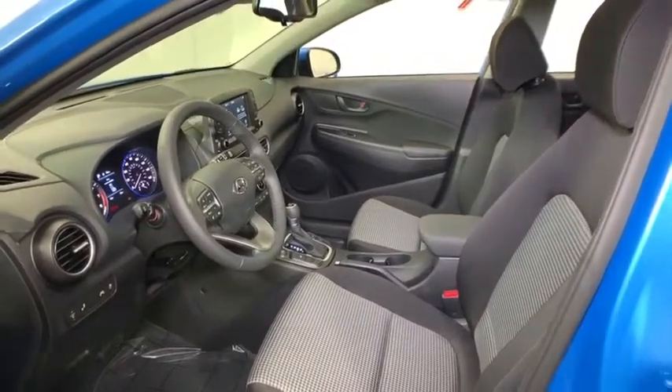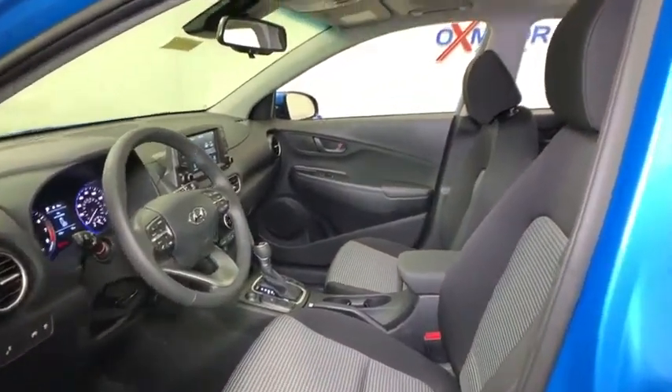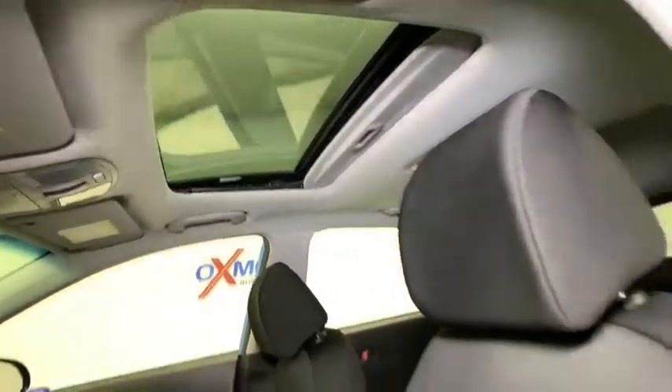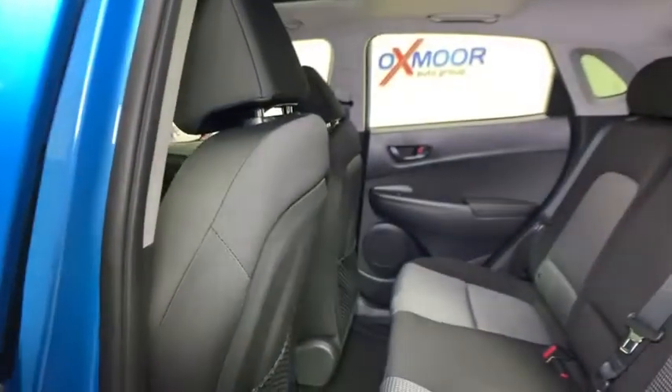Security system, rear window defroster, trip computer, panic alarm, overhead console, remote keyless entry, tachometer, carpeted floor mats, brake assist, front bucket seats.